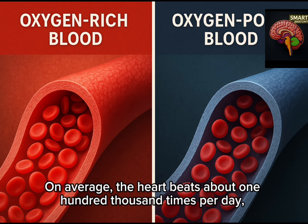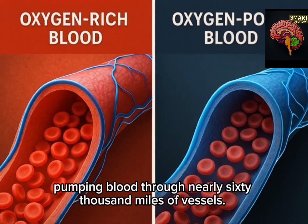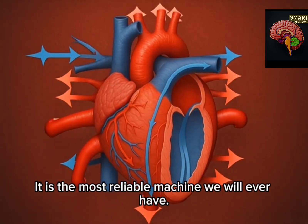On average, the heart beats about 100,000 times per day, pumping blood through nearly 60,000 miles of vessels. Over a lifetime, that adds up to billions of beats — all without rest. It is the most reliable machine we will ever have.